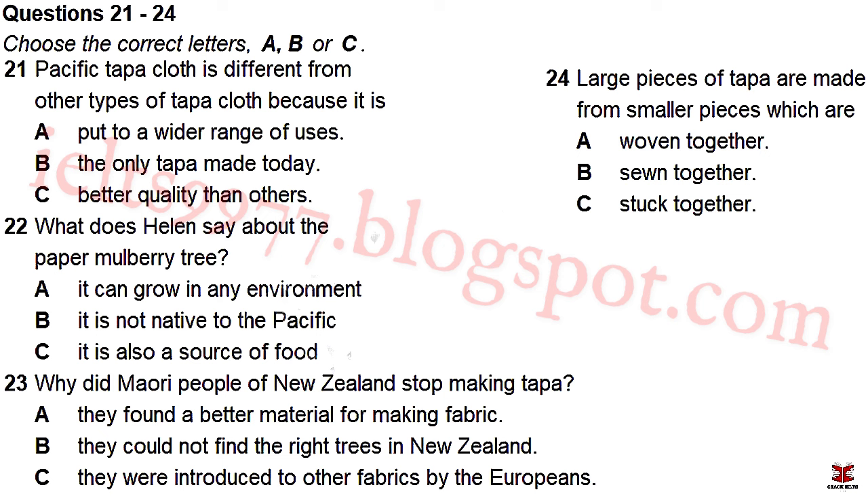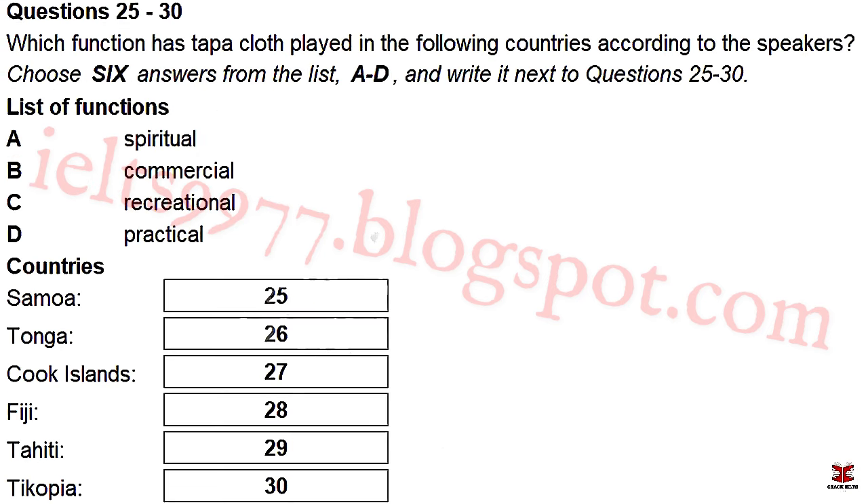Before you hear the rest of the discussion, you have some time to look at questions 25 to 30 on page 6. Now listen and answer questions 25 to 30.